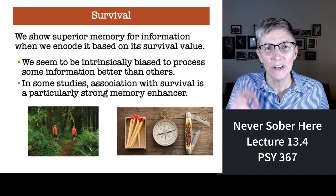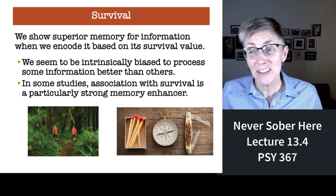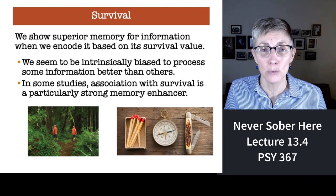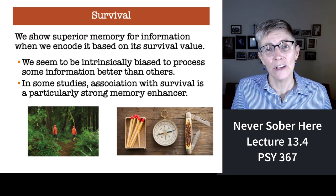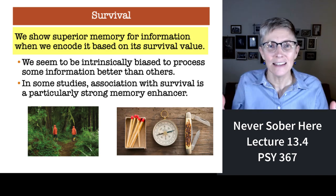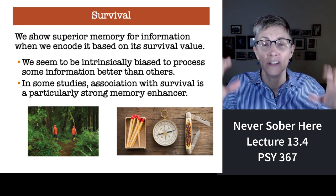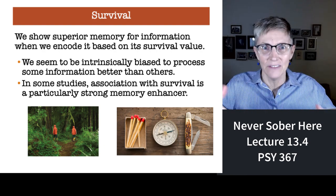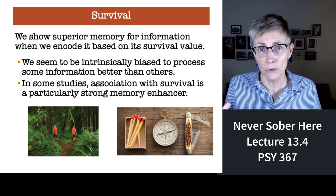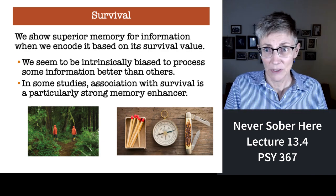Every once in a while we can consider evolutionary explanations for cognitive processes, and this is one that fits right in. It turns out our memory is terrific for material that relates to our ability to survive — and that makes sense. If the goal of the brain and of cognition is to help us survive and succeed in life, then it makes sense that our memory system should be finely tuned for any information relevant to our survival. And that's exactly what you find in the literature.